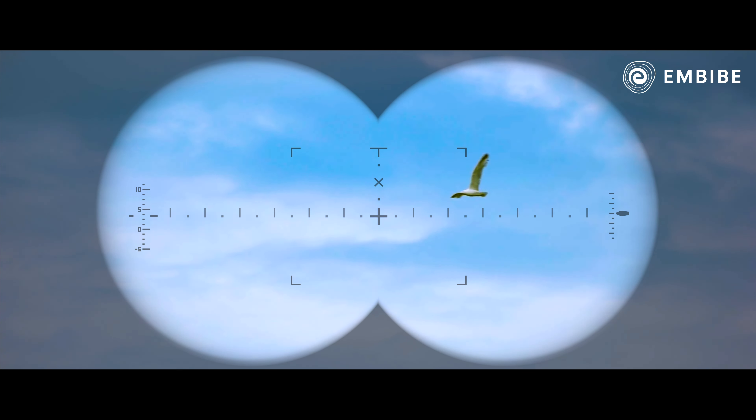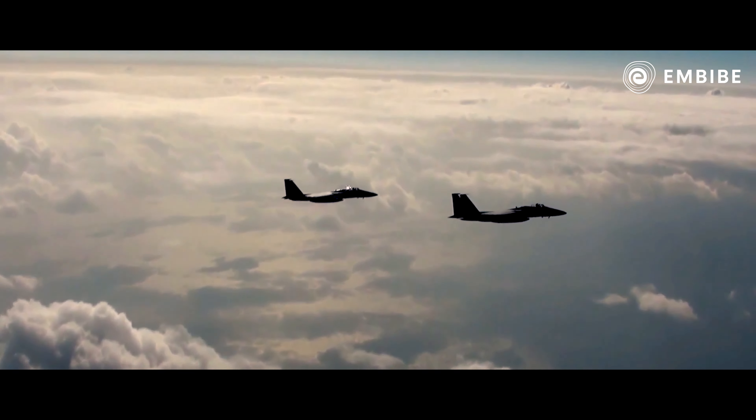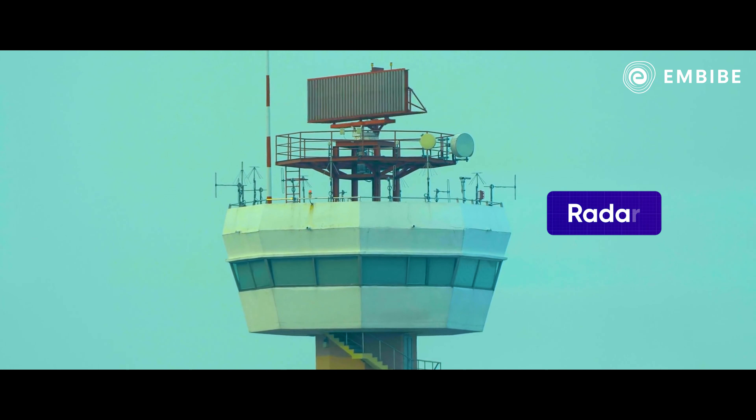We can easily spot a bird that's flying with the help of visual apparatus. But it's hard to see an aircraft that's flying above the clouds. So most countries detect these aircraft with the help of a technology called radar.